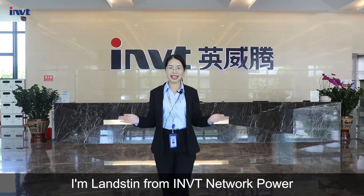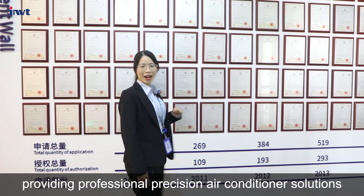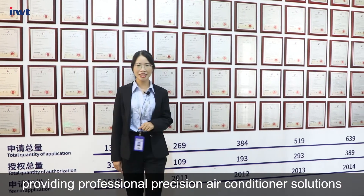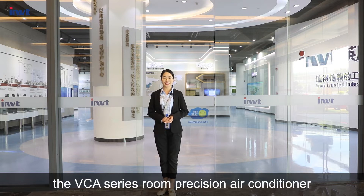Hello everyone, I'm Lessing from IMIT Network Power. We are committed to providing professional precision air conditioner solutions. Today I will show you the VCA series room precision air conditioner.